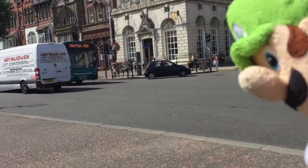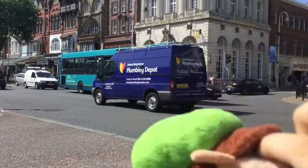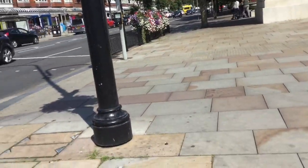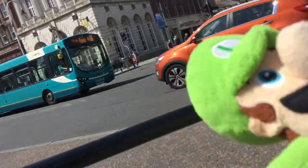This bus is the 46A to Hyde Park. It's an Arriva Southport Links service. We are at Lord Street because this is a good place, as I say, to catch loads of buses.